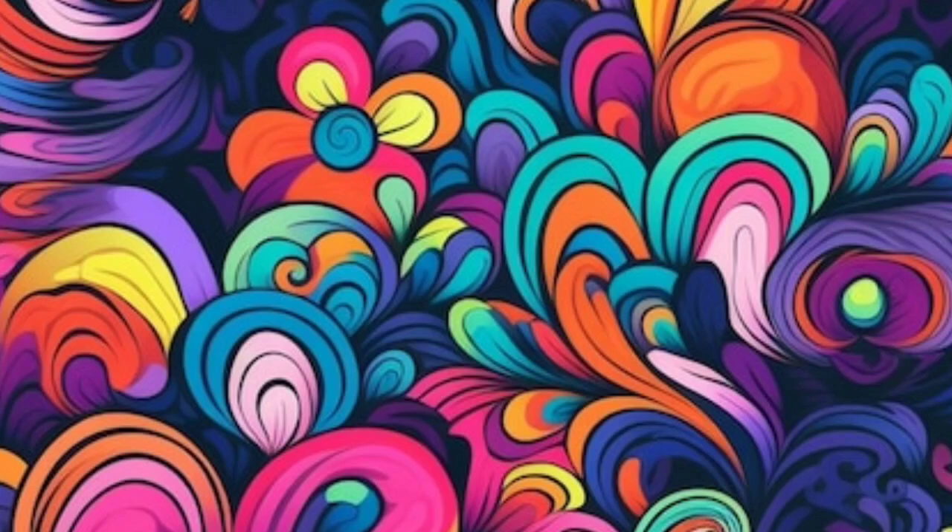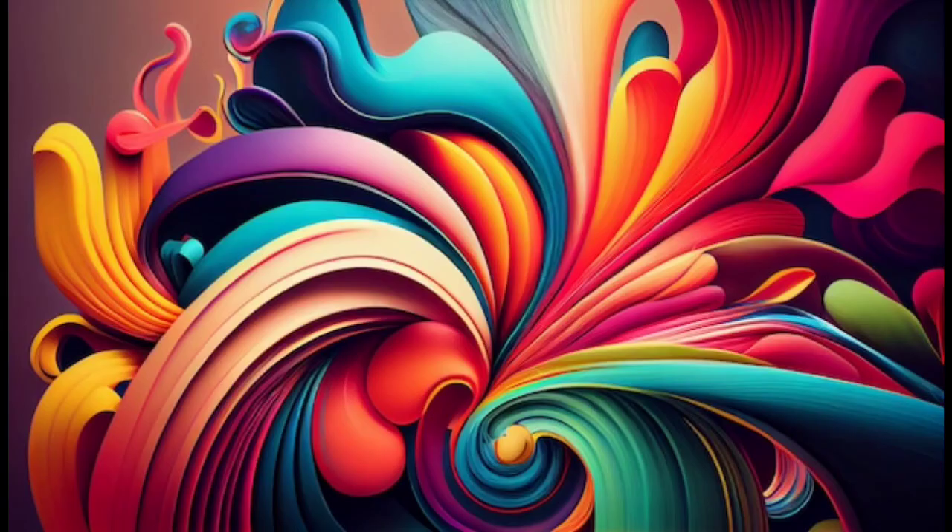Hello, my dear friends. Today we will introduce you to the colors around us.